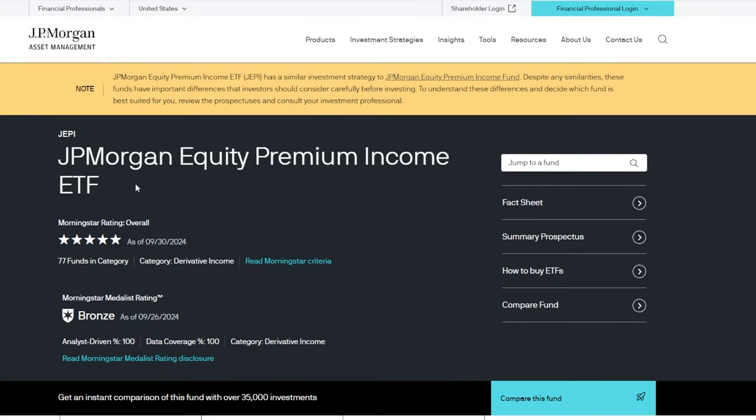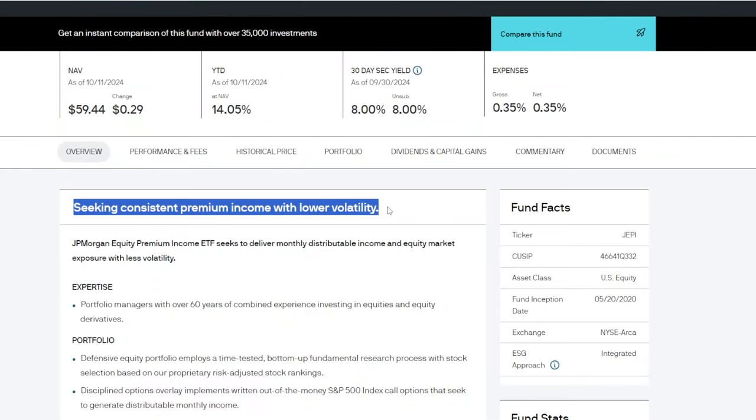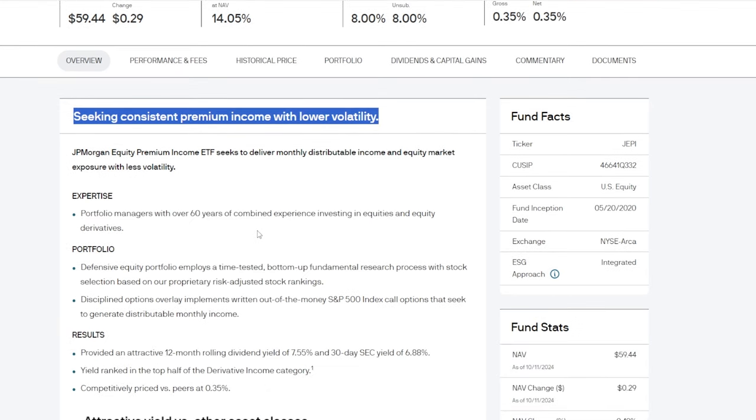Another more income-focused ETF that I've spent a ton of money on over the past several years is JEPI, or the JPMorgan Equity Premium Income ETF. Across all my portfolios I'm sitting at just north of 1,200 shares of JEPI, which is north of a $60,000 investment. The reason I own so much JEPI is more or less the same as why I started buying SPYI — I wanted something that's going to give me low volatility, but pay me a decent portion of income along the way, with some potential upside appreciation.